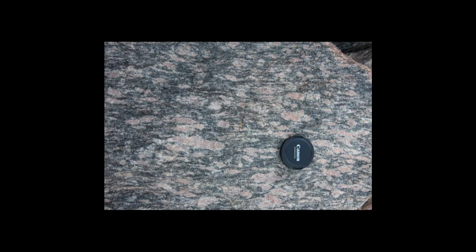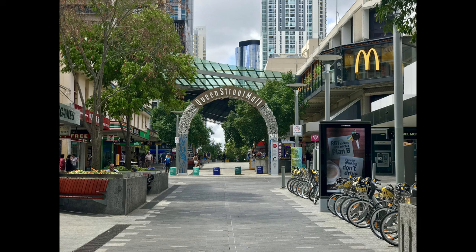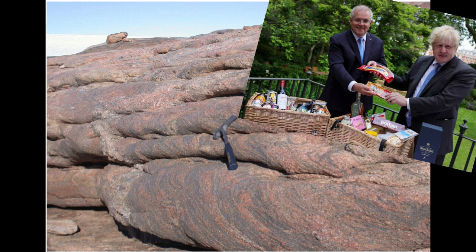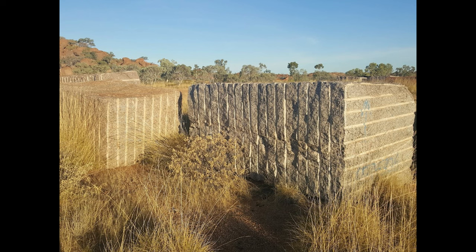Cibela granite. This stuff is from up Mount Isa way. It's been used in the entire Queen Street Mall. It's a great stone — I just don't like it. It's not really granite. Marketing people in charge again, what could go wrong? It's actually a metamorphic rock, definitely not granite. But it is probably metamorphosed granite, so like all good bull-schist, it has an element of truth.